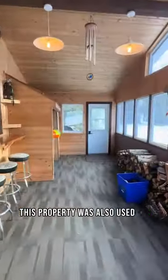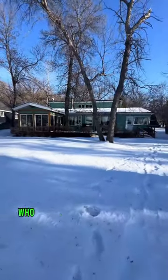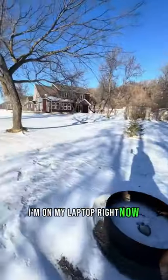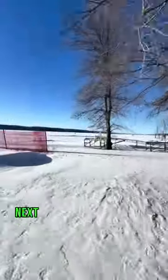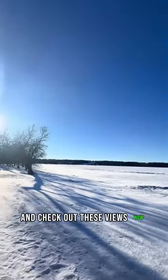This property was also used as an Airbnb, and you can see why — who wouldn't want to stay here? Honestly, I'm on my laptop right now about to book my stay here next. Call now before this place is gone. Check out these views. Wow.